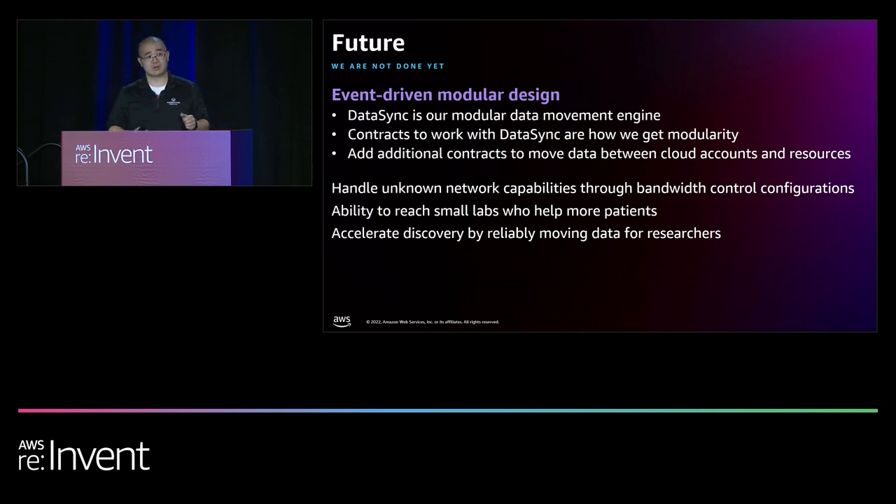The last thing is accelerating discovery. Researchers tend to have larger data sets and they like to collaborate, moving data from here to there to run their experiments. We want to look into how we leverage DataSync and DTU to bring data to the researchers so they can experiment faster. It's been quite the journey with the DataSync team, and we're excited for the future — really interested in seeing what new features are coming out.